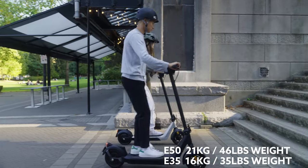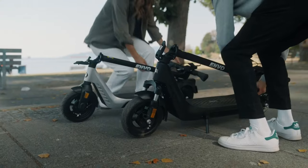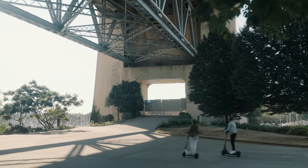One of the big advantages of a scooter versus an e-bike is compactness — how do they compare? Both scooters allow you to fold the handlebar down, so you can bring it inside, on the bus, on the train. If you're going to work you can put it under your desk and charge it. The E50 is a little heavier so it's more difficult to carry up stairs, but the E35 is much better for that.